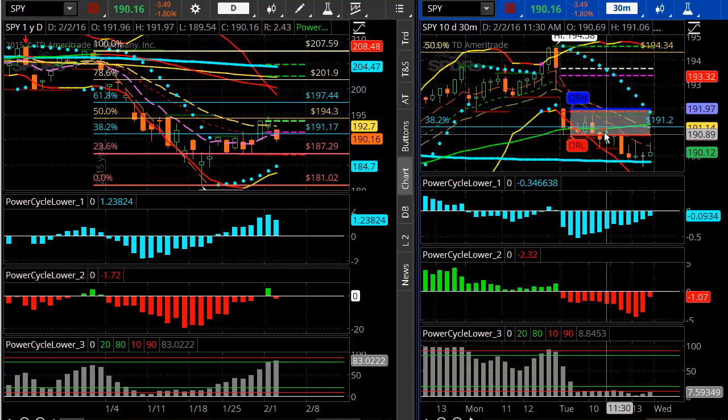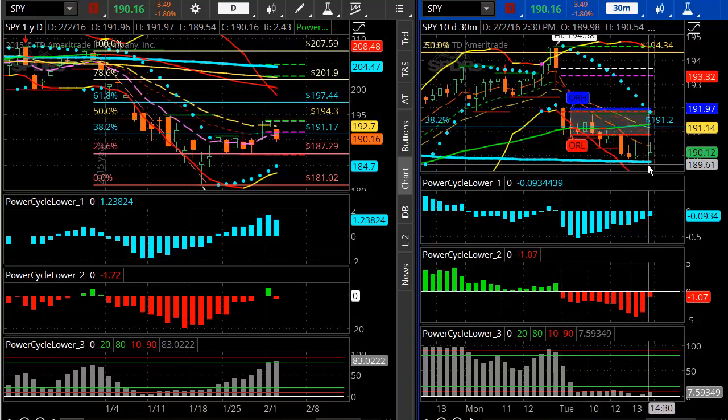Now you can also map these out on a shorter timeframe. Here's the 30-minute timeframe. You can see this is my opening range breakout indicator, and you can see how that momentum, once it broke that opening range at about 11 o'clock central, it also broke below the 38.2% retracement and got a pretty good sell-off into the rest of the day. So that's the S&P or SPY.